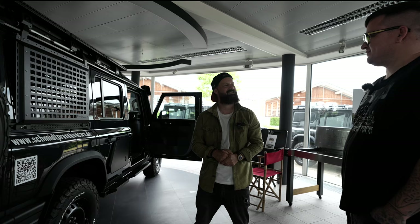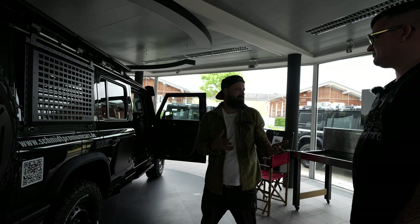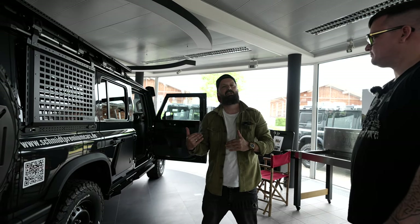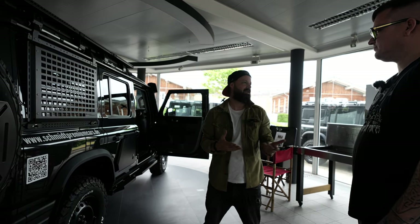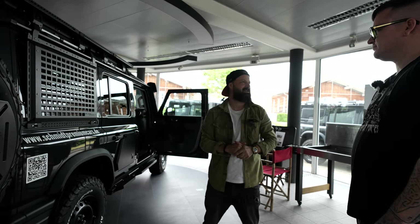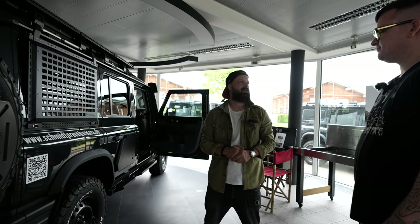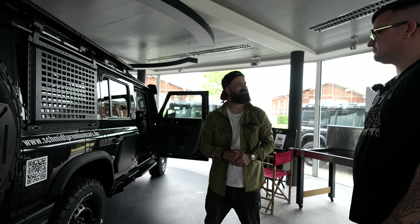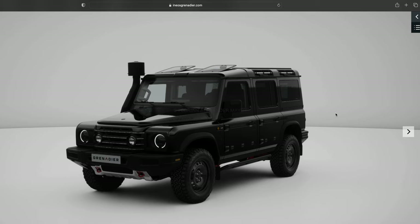Das ist so ein Weg, den man normalerweise nicht so erwarten würde. Beide haben irgendwo auch einen BMW-Hintergrund – wir haben den BMW-Motor hier im Ineos. Der Rolls-Royce ist ja federführend inzwischen in der Entwicklung bei BMW. So ein britischer Akzent ist durchaus gegeben. Wir wollten ja auch mal in deine Konfiguration reinschauen.